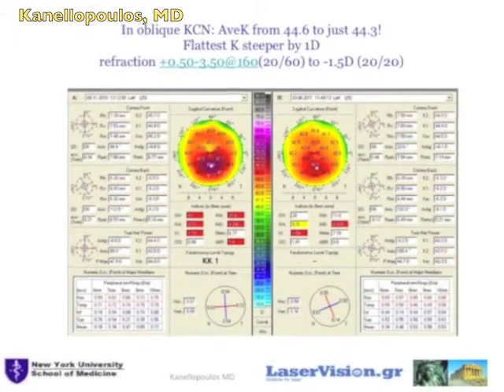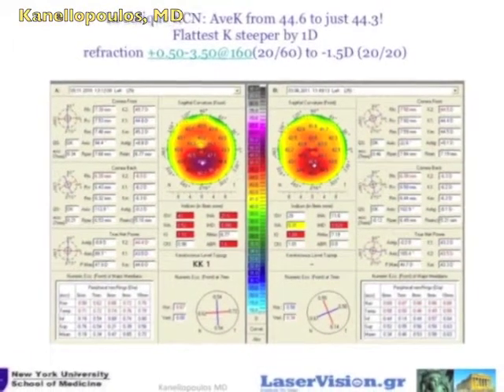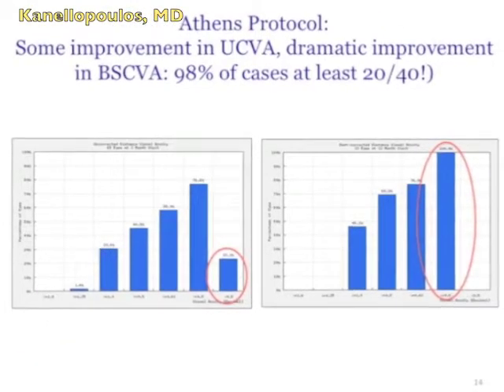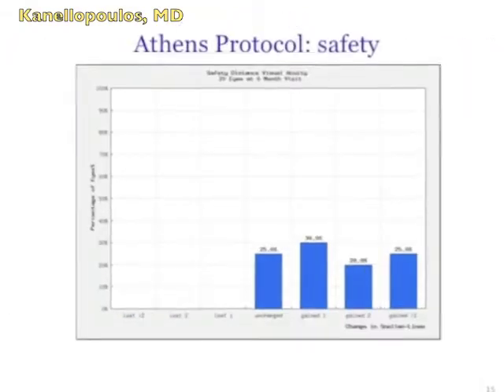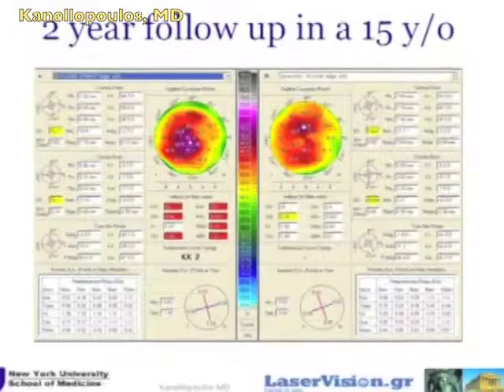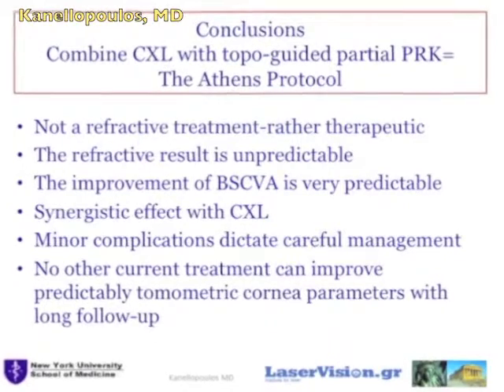You will see examples where the irregularity is normalized but myopia is induced. The key element here is not refractive error, but improvement of best-corrected visual acuity. Great safety on the results so far. Here is a 15-year-old before and after with an excellent result.